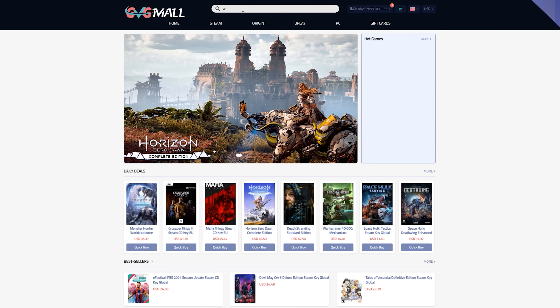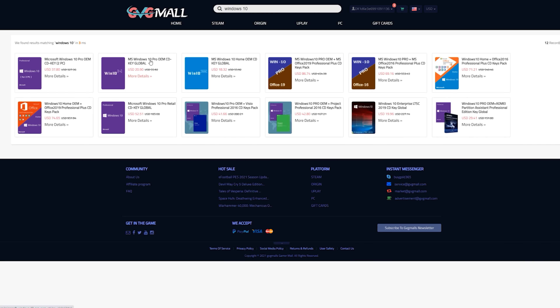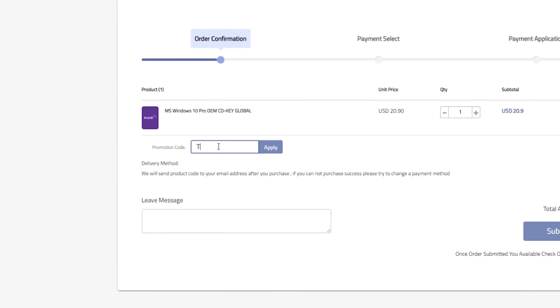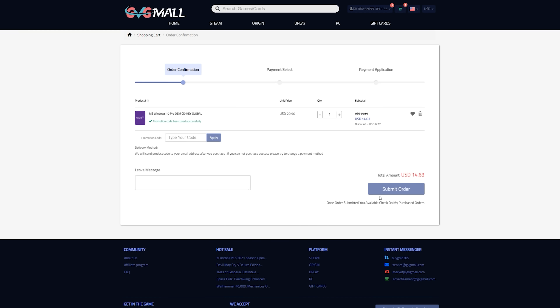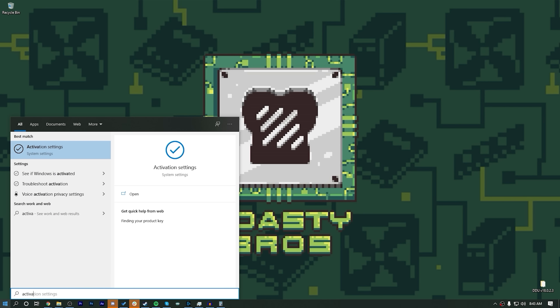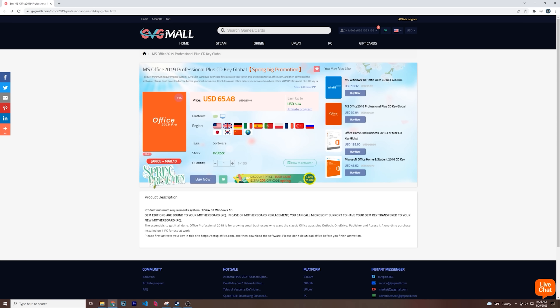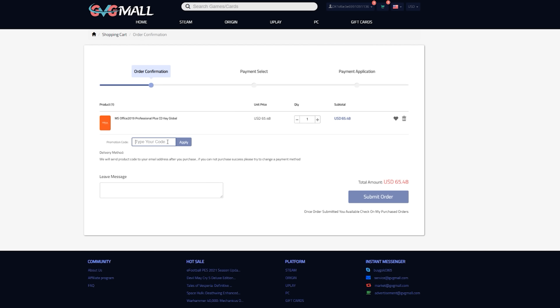Today's video is brought to you by GVG Mall, the online marketplace to gain access to some really awesome discounted game keys and more specifically Windows 10 licenses. With Windows 10, it is so easy — just go onto the website using the link in the description, go to Windows 10, click buy it now, add code TB20, then go to checkout, put in your payment info, and within a few seconds or minutes you'll get an activation code. Put it in and you'll have a fully activated Windows 10 license. We use GVG Mall for all the PCs we build here at the Toaster Bros, so check the link in the description and use code TB20 to save money.